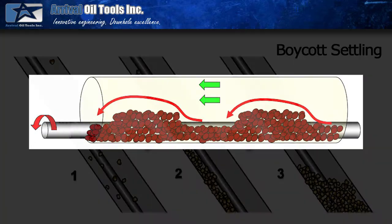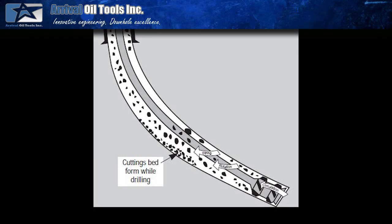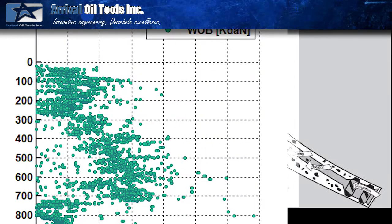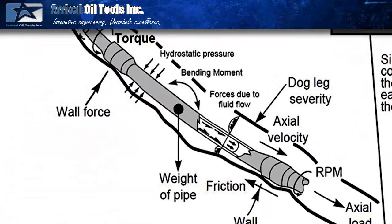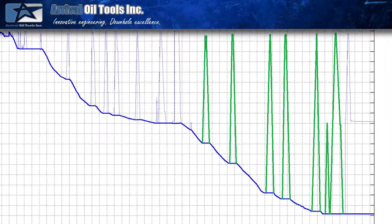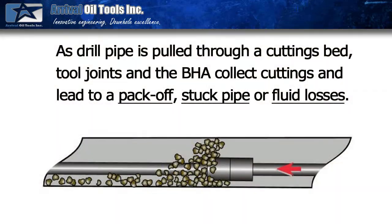Failure to effectively transport the cuttings can result in a number of drilling related problems including difficulty getting weight to the bit, slow ROP, high rotary torque, excessive over pull on trips, reduced tripping speeds, intermittent cuttings removal, stuck pipe, pack off and fluid losses.